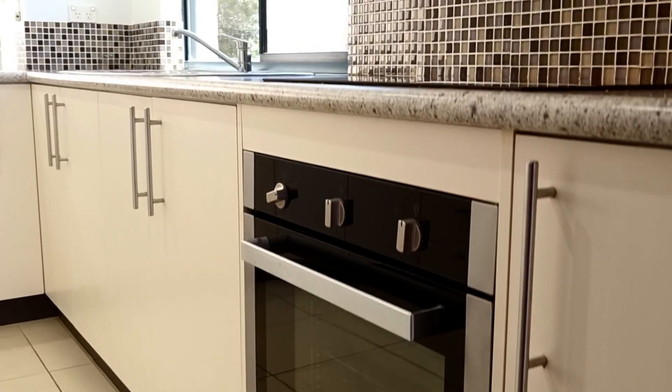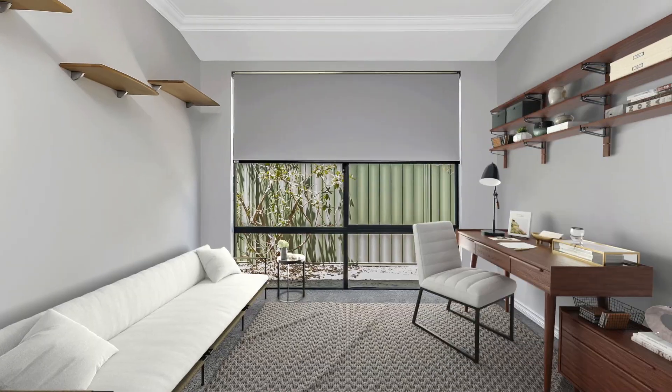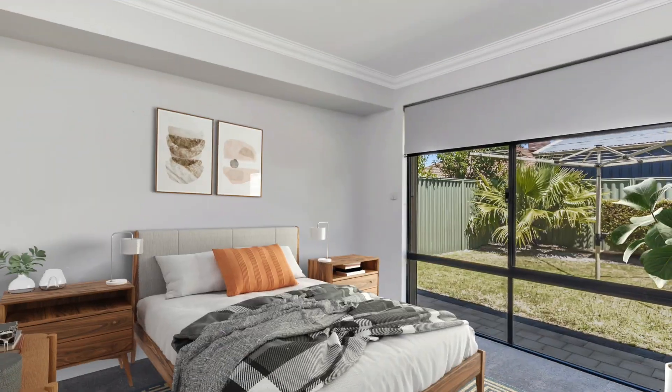This freshly painted home offers new carpets, open plan living, games room, office, activity room, workshop and plenty of space for the whole family.